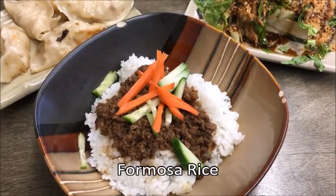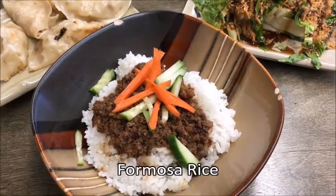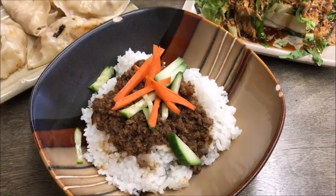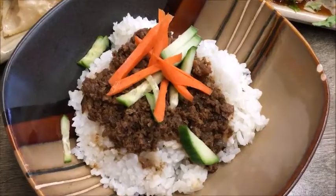Formosa's formosa rice was white sticky rice topped with something that looked like well-browned minced beef. It was a combination of bean curd product, shiitake mushrooms, and seasonings.